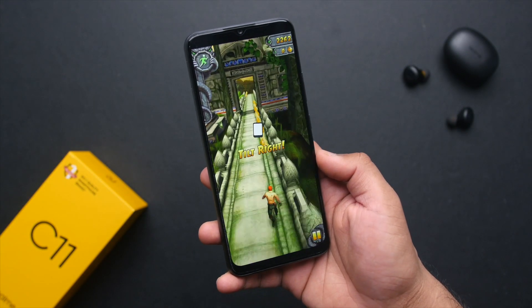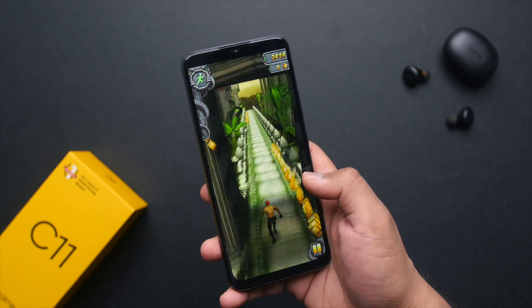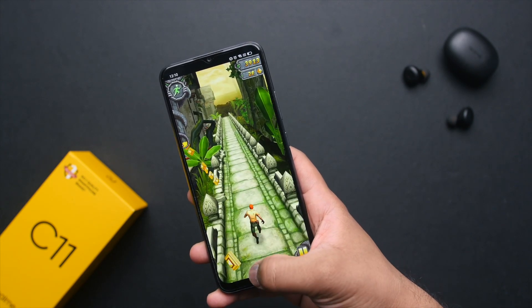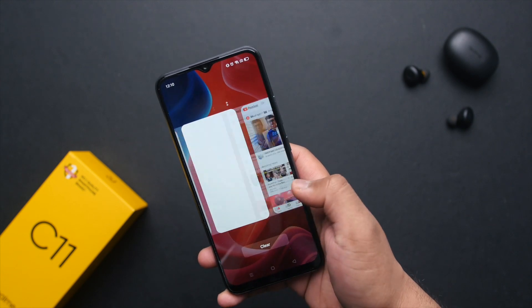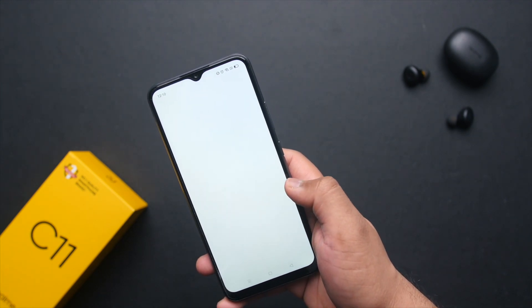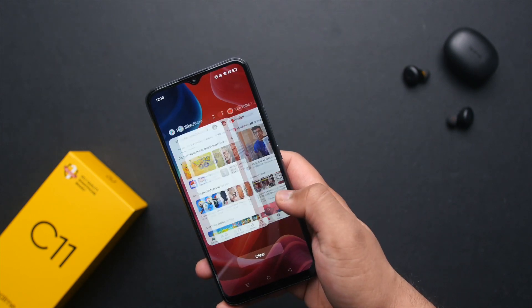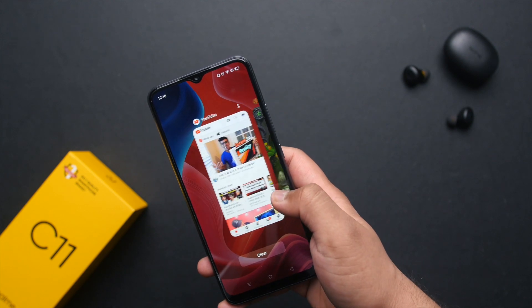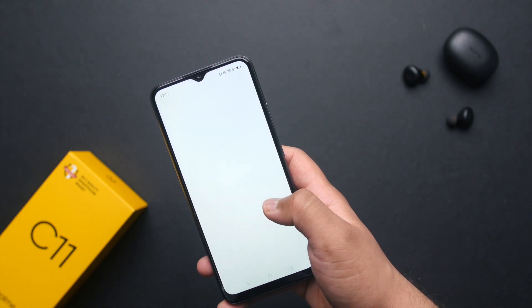In terms of day-to-day tasks it performs decently well, as you would expect from a sub 9,000 rupee phone. With three to four basic apps running in the background you can multitask, but once you open a game along with two to three other applications it will start to reload all apps running in the background. Overall, don't expect too much in terms of performance and multitasking at this price point.